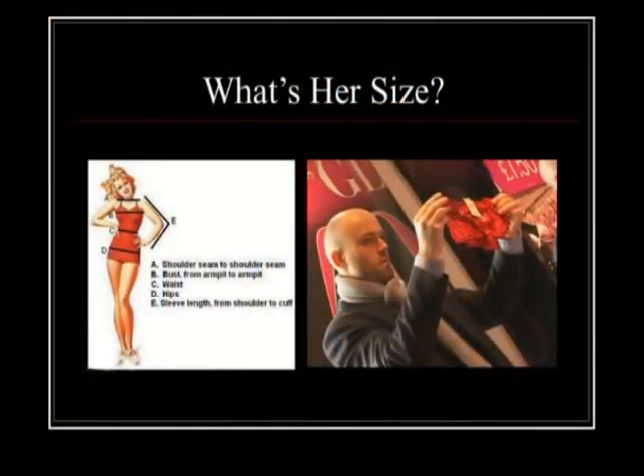I do get emails from guys asking how to buy something for their girlfriend when they don't know her size. Get her favorite dress out of her closet and measure the bust, hips, and waist — and you'll have her size.